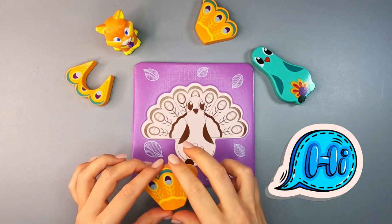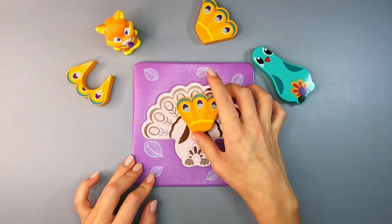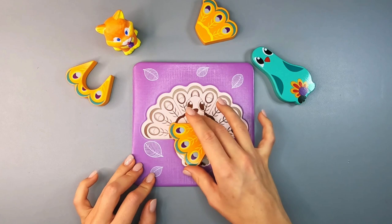Hey there, creative buddies! Welcome back to Mish Mash Go! Today, we are going to assemble a peacock puzzle and learn how to spell it. While we set our puzzle, let me tell you five colorful facts about peacocks.